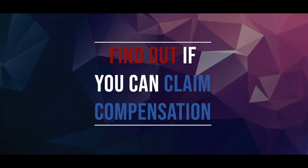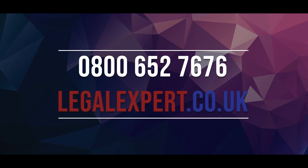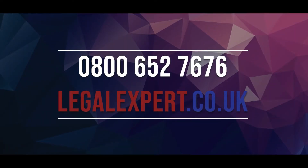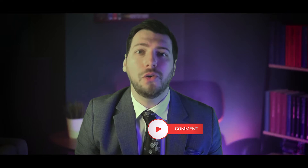In order to find out if you can claim compensation, call our free phone helpline now on 0800 652 7676 or visit our live chat service at LegalExpert.co.uk. If you have any questions about Wrist Personal Injury Claims Procedure just leave a comment below, and if you found this video helpful don't forget to hit that like button and subscribe as we'll be uploading more content just like this on a regular basis.